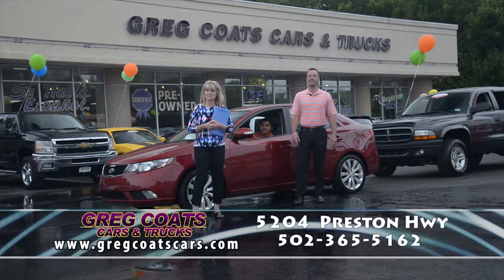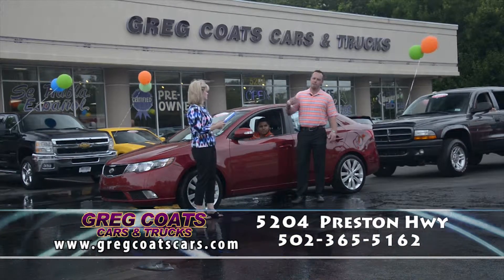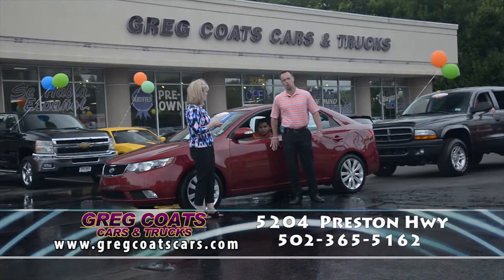Hello everybody, welcome to Greg Coats Cars and Trucks. I'm Tammy Coats. And I'm Buren Coats. This is the home of the Price Master Guarantee, and I happen to be the eldest son of the Terminator. And we're here to get you pumped about our two-minute car show.